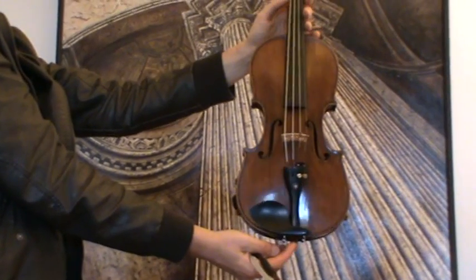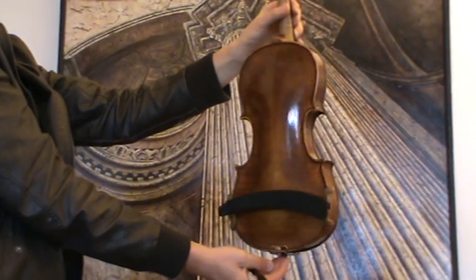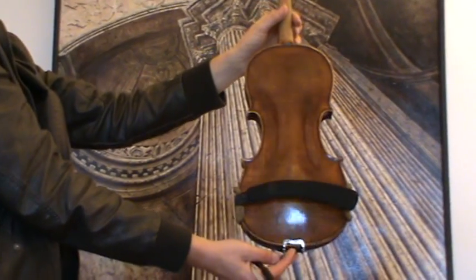Fine old 4/4 violin. It bears no label; we would estimate its age around 1930s to 1940s.